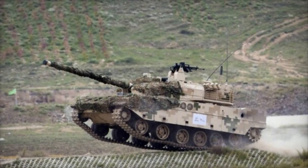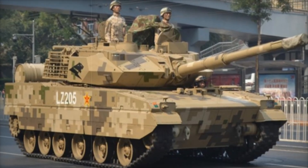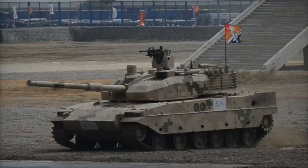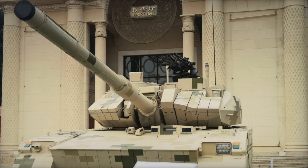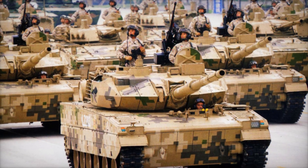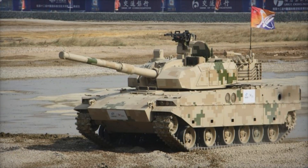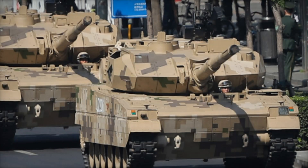One of the VT-5's standout features is its 105mm rifled gun, designed for both short and long-range engagement with a maximum firing range of 3,000 meters. It's also capable of firing gun-launched anti-tank guided missiles with a range of up to 5,000 meters. Equipped with a tandem HEAT warhead, these missiles can punch through advanced armor, including tanks fitted with explosive reactive armor. Additional firepower comes from a remote-controlled 12.7mm machine gun and a 40mm automatic grenade launcher, enabling the VT-5 to target enemy infantry, light vehicles, and even low-flying drones.